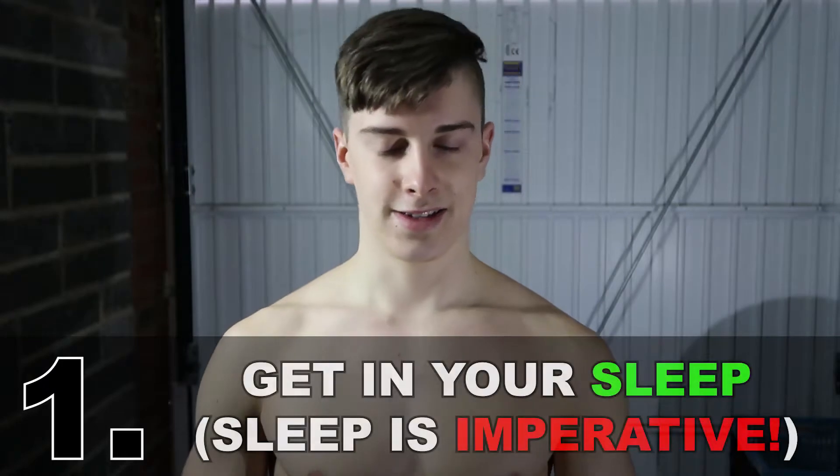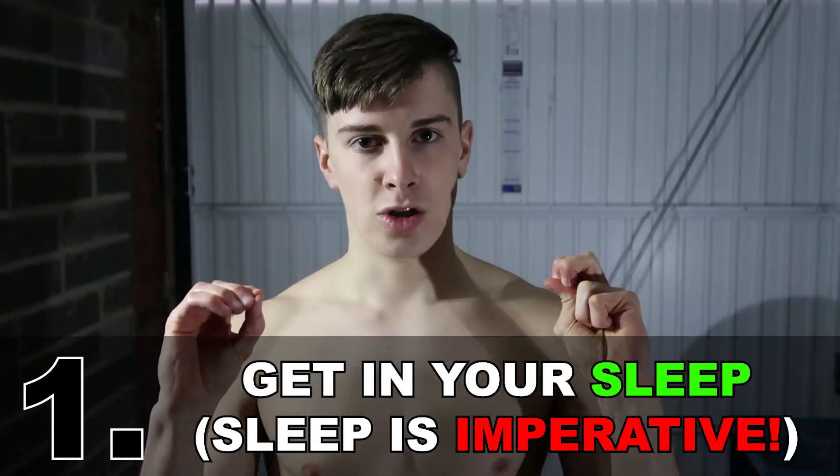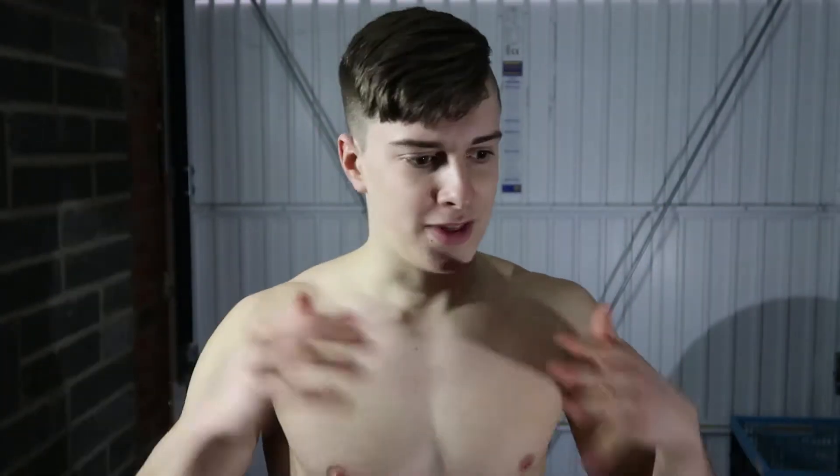So the first tip — I'm sure you've heard this time and time again but it's very neglected: get your sleep in. Sleep is so powerful. There are so many gurus talking about that anabolic window and anabolic shock, but the ironic thing is your body is most anabolic during sleep, because during sleep your body releases the most amount of human growth hormone during deep periods of sleep.